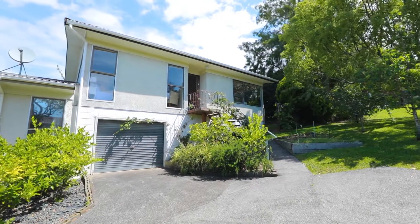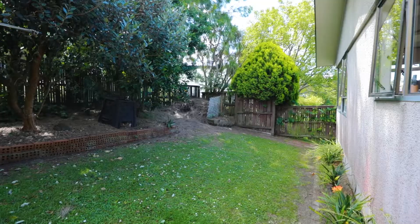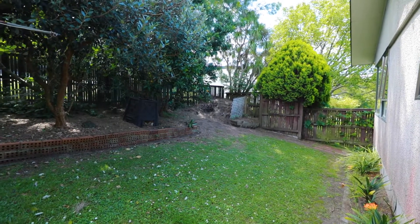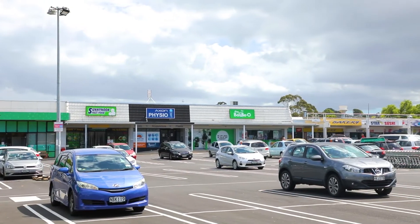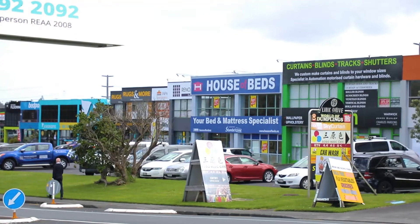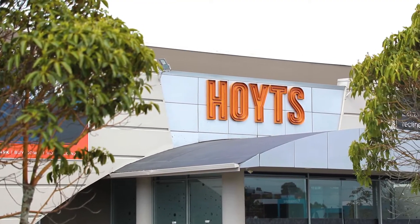Do we hear the words bargain and affordable in one breath when it comes to the Auckland property market? But this one defies all odds. Wander to Sunny Nook Shops for the local supermarkets and amenities, or Wairau Valley for an array of eateries, bars, the movies, and homeware stores.